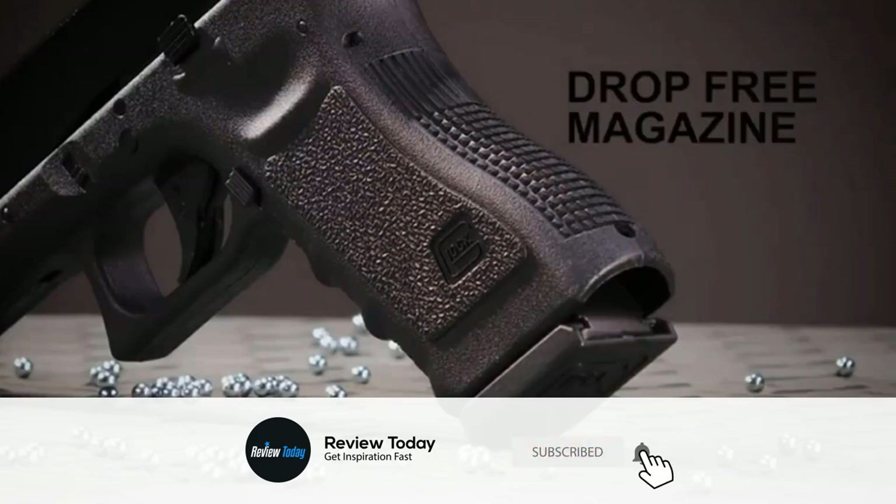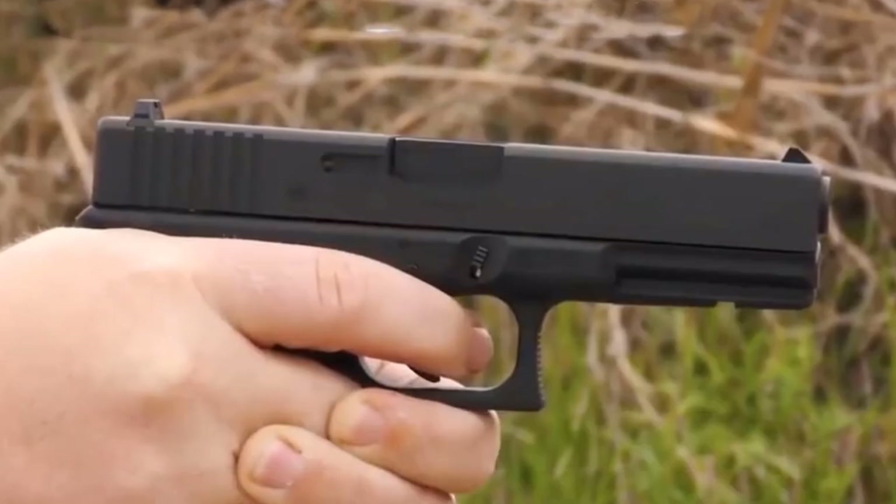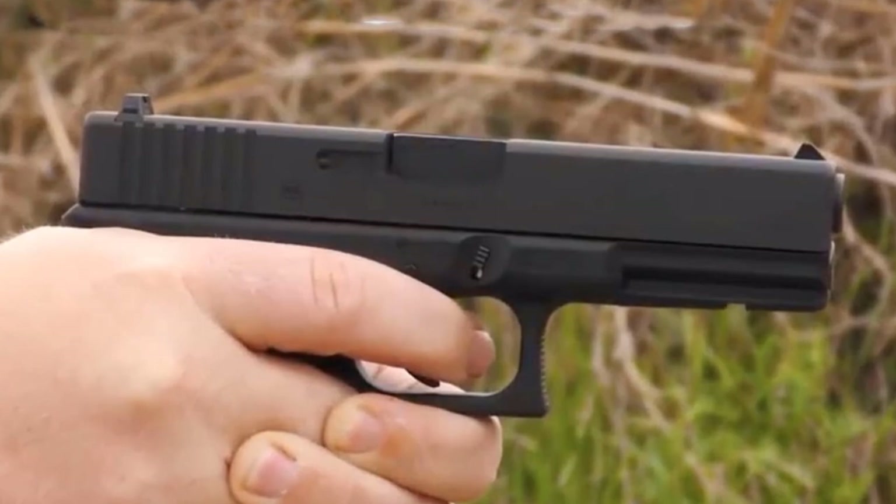Built with an all-metal slide and a durable polymer body, the Glock G17 Gen 4 is made to feel and function like the original.